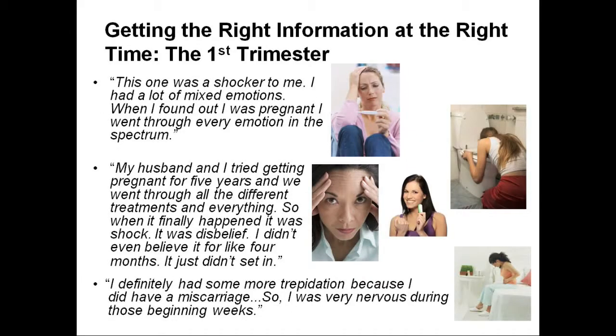There's also the emotional context of the first trimester. Participants shared: 'This pregnancy was a shocker to me — I had a lot of mixed emotions, I went through every emotion in the spectrum.' 'My husband and I tried getting pregnant for five years and went through all different treatments, so when it finally happened it was a shock — I didn't even believe it for four months.' And: 'I had some more trepidation because I did have a miscarriage, so I was very nervous those beginning weeks.' Those are the very weeks in which women need to make this choice, making it very hard to get and process information in a timely fashion.